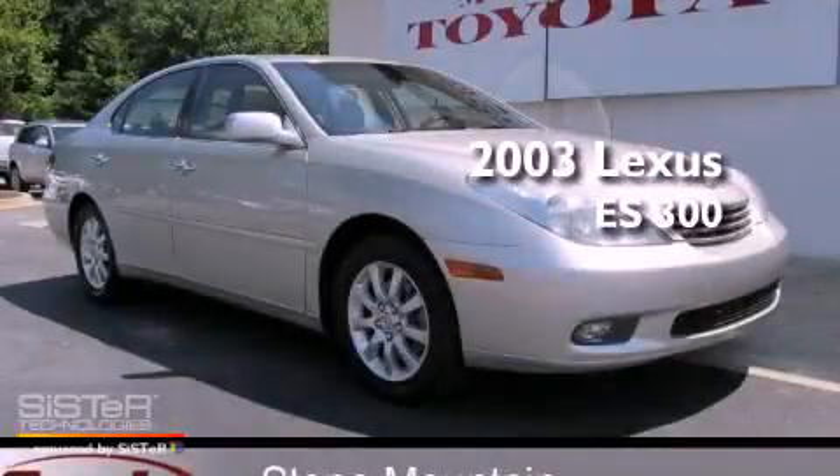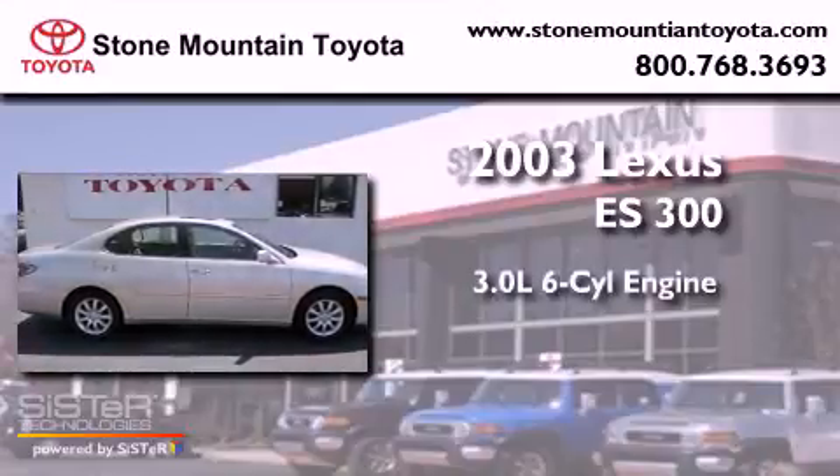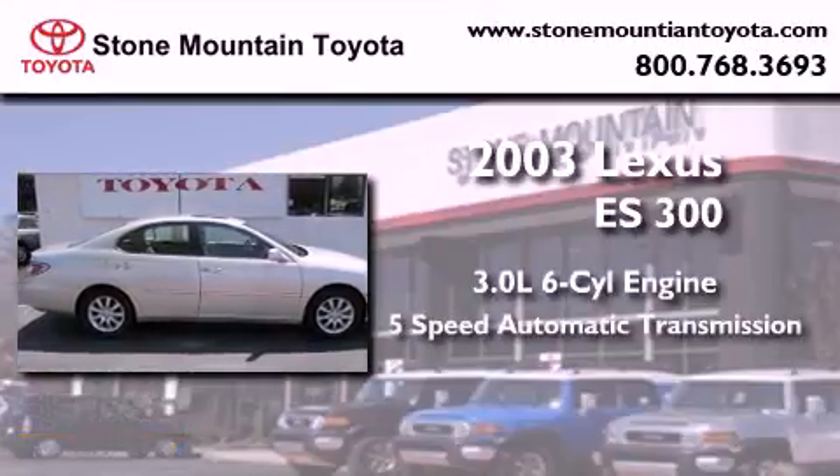This is a 2003 Lexus ES300. It has a 3.0-liter, six-cylinder engine and a five-speed automatic transmission.